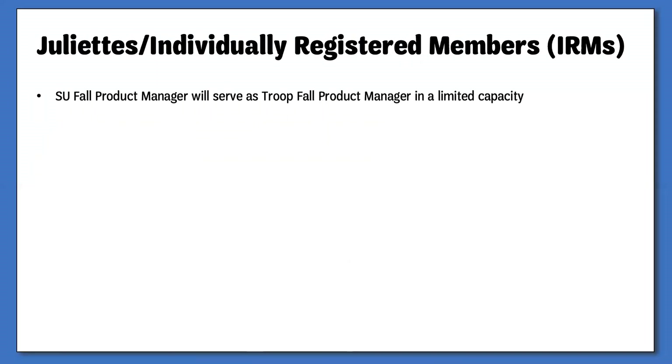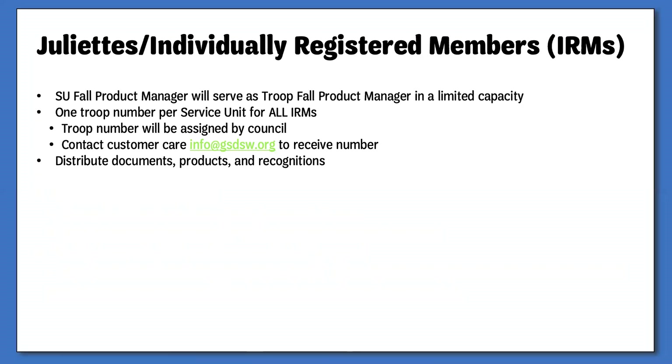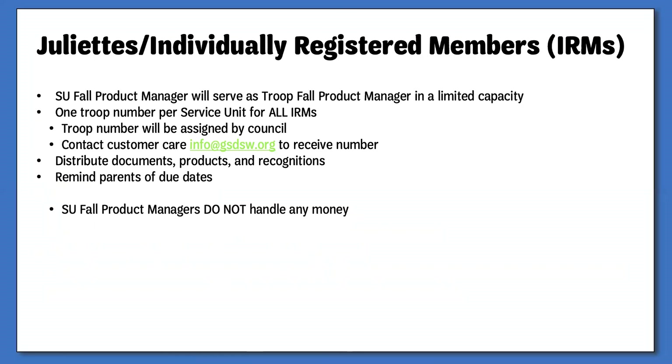Additional responsibilities will include working with the Juliettes or individually registered members within your service unit. Each service unit will have an IRM troop number assigned to it, and all IRMs will be placed in that number for the purposes of the Fall Product Program. Contact customer care at info@gsdsw.org when you have identified the IRMs to receive the troop number you will use. You will still need to hold a parent meeting to go over general program information, hand out necessary documents, and be responsible for distributing products and recognitions to these families. You will not, however, handle any money, since IRMs do not have troop bank accounts — they will turn funds into a council office.